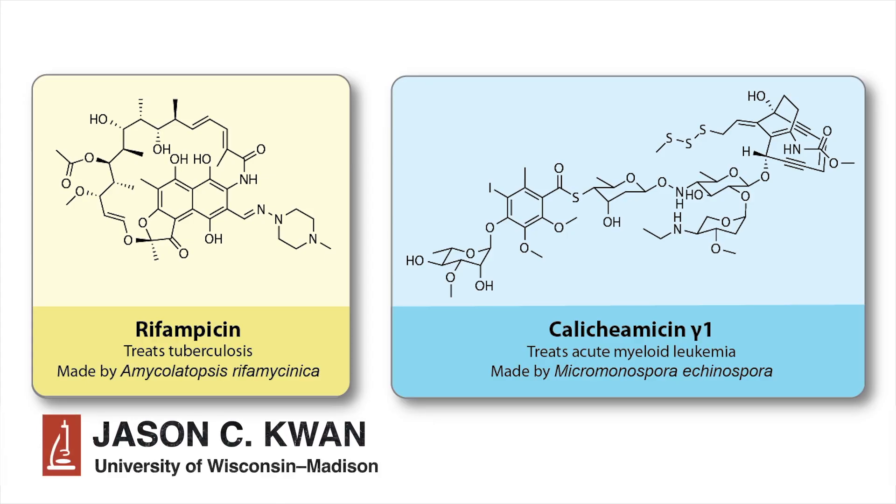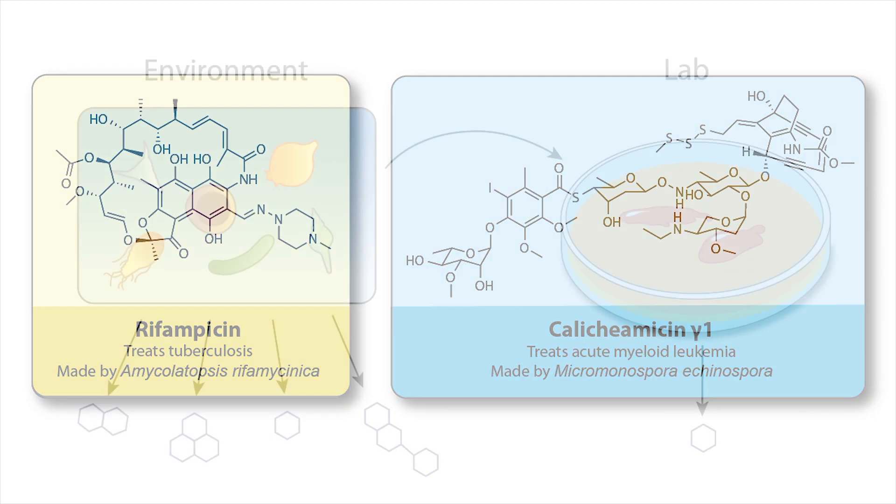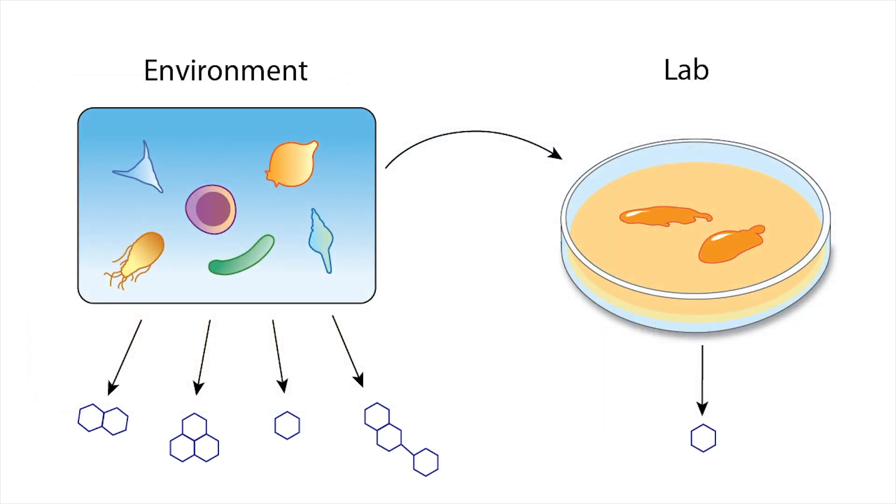Bacteria have provided us with many small molecules that we use as drugs for lots of different diseases, such as bacterial infection and cancer. However, it is thought that the vast majority of bacteria cannot be cultured in the laboratory, meaning that we could be missing out on potentially useful drug molecules made by unculturable species.